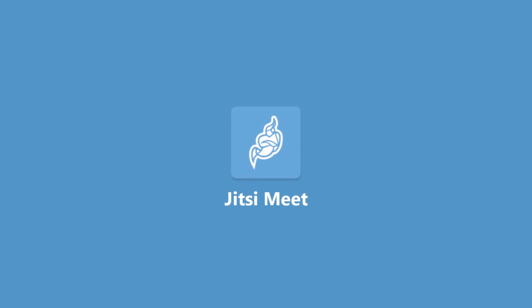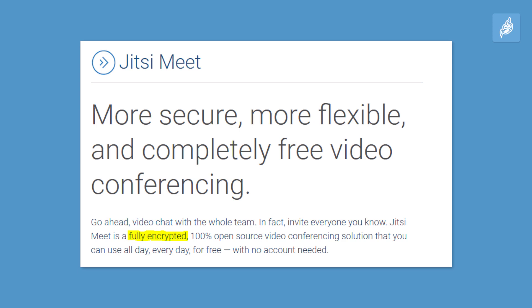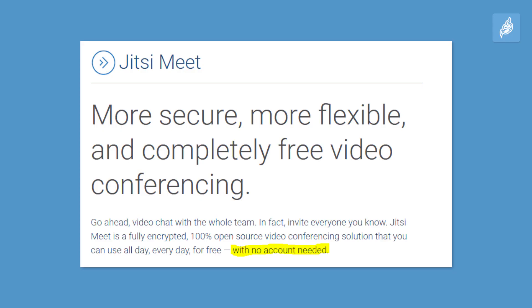Jitsi Meet is a well-trusted open-source video call service for your smartphone and PC. It is encrypted by default and you can meet up with as many people as you want to. No account is needed and the video rooms are password protected. This makes it a great replacement for Zoom, which happens to face new security issues each month.